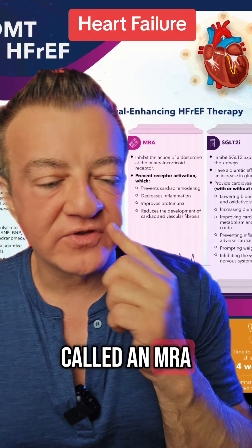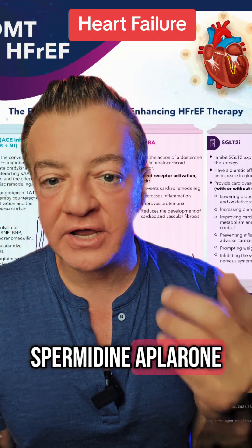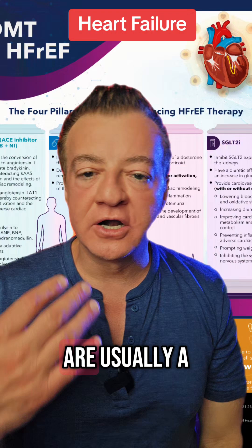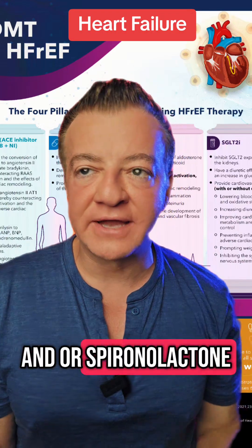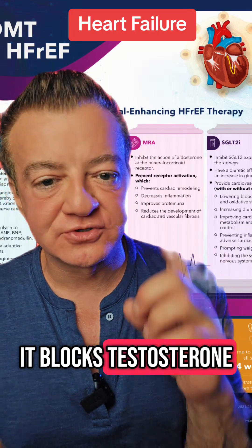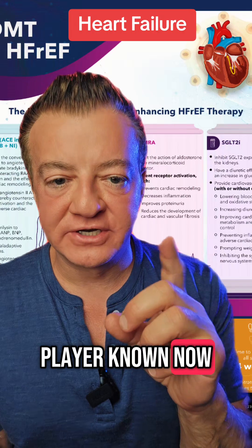Next, you want to use something called an MRA. This includes spironolactone, eplerenone, and finerenone. The two that are approved in cardiology for this specific indication are usually eplerenone and/or spironolactone. Men generally don't like spironolactone because it blocks testosterone, so we would switch to eplerenone now that it is generic.